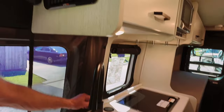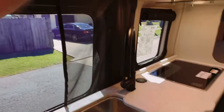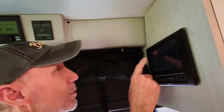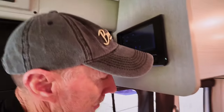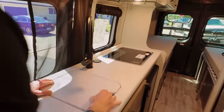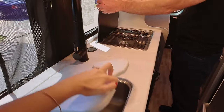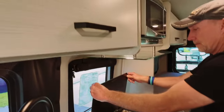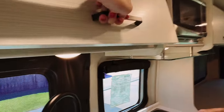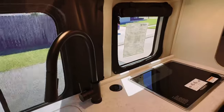You can turn the water pump on, and up here is the hot water heater and the heater for the coach. All right, so we got a little cooking station here — of course we have the sink, propane, a microwave, and this is all just storage here.